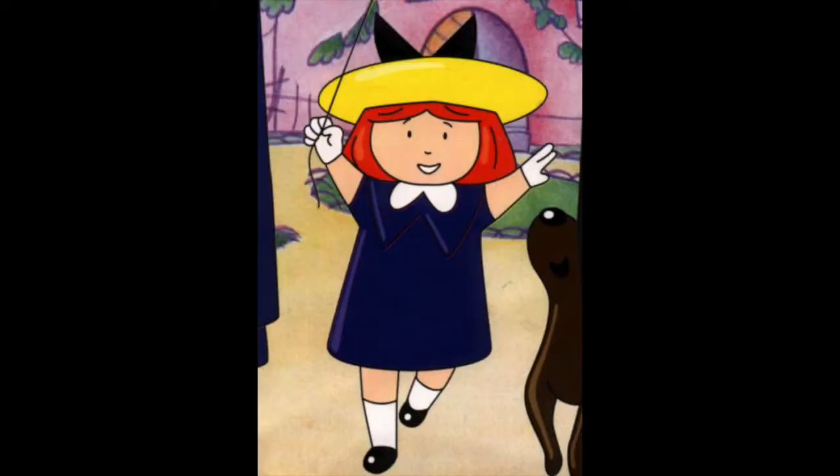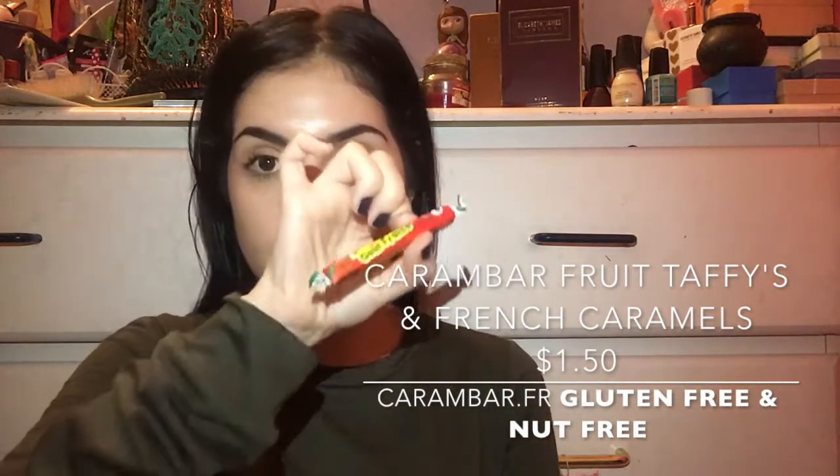It's cute because I always said if I have a daughter, her name will be Madeline — and it reminds me of the character Madeline from growing up. Then these candies — they remind me of the Long Boys that we have. They're called Carambar.